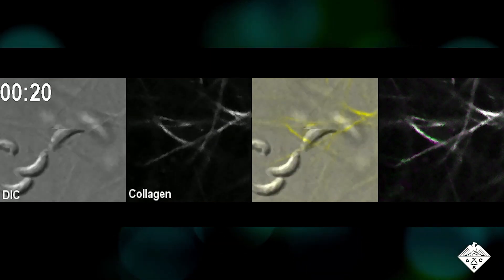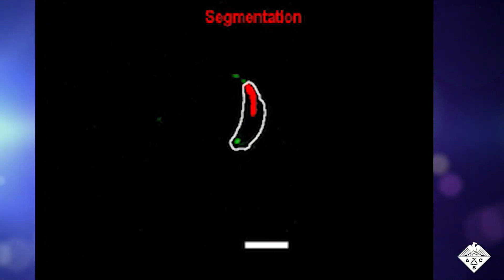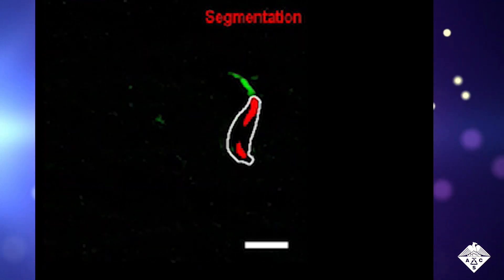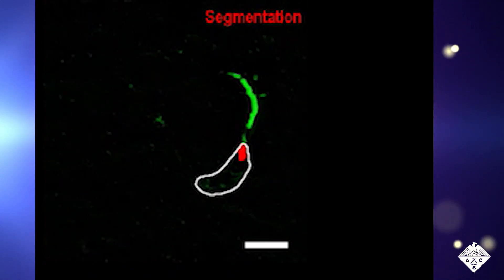Tachyzoites squeeze through the meshwork by first pausing and forming a kink in the front part of their bodies. Then the cell bodies contracted and the parasite surged forward with a spring-like motion. The team used a technique to reveal where the parasite attached to the surface, shown here in red. As the tachyzoite produced a kink in its body, a single tight attachment formed that the parasite pulled on to propel itself forward.